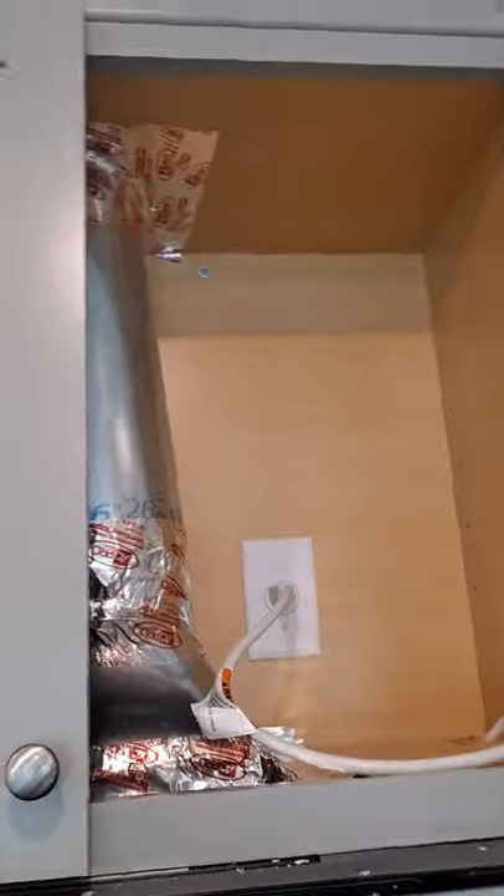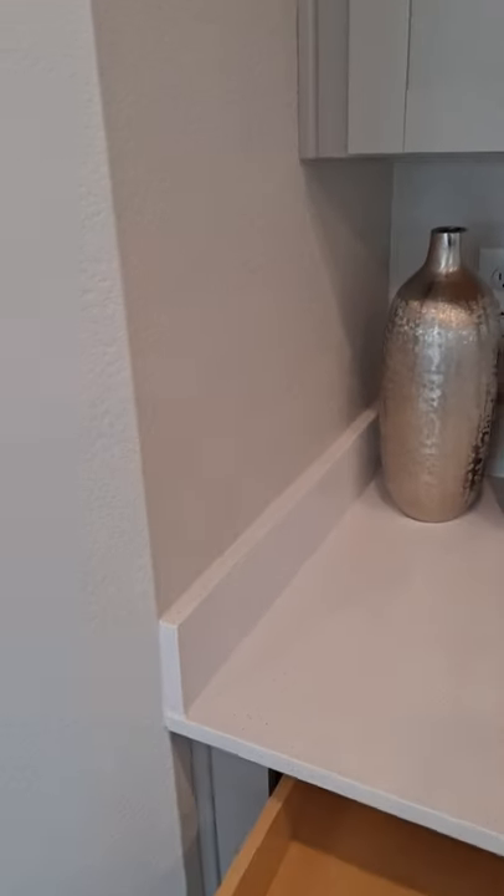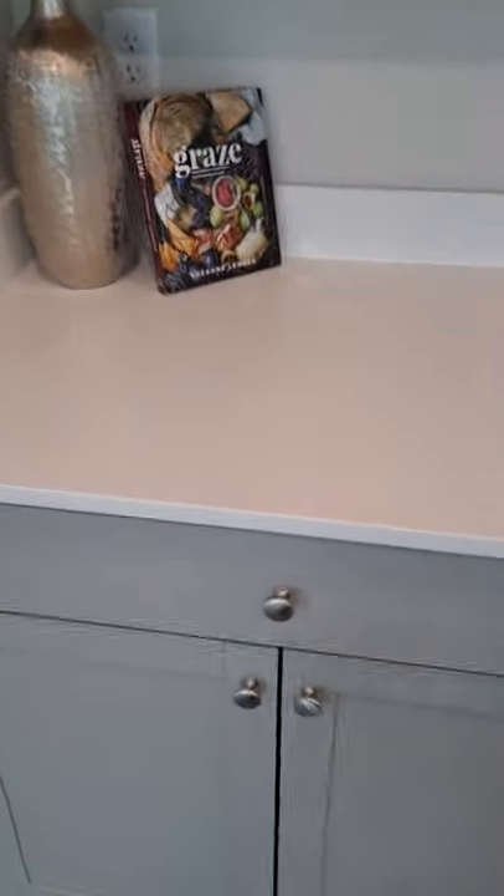They have the exhaust that goes out over here. Cabinetry is soft-closing. And then a double-decker oven.